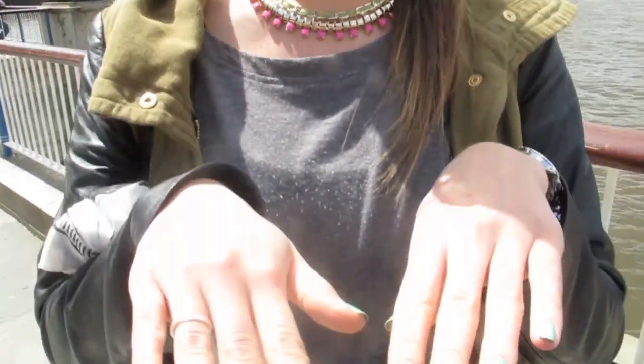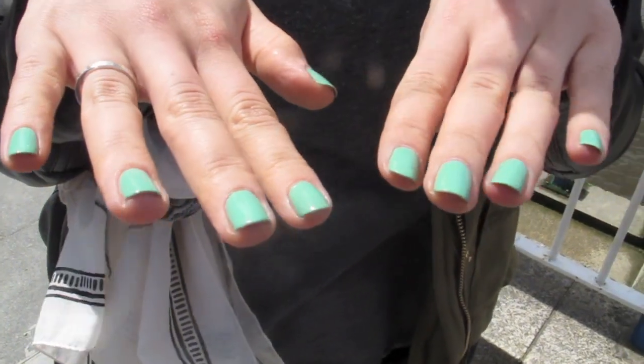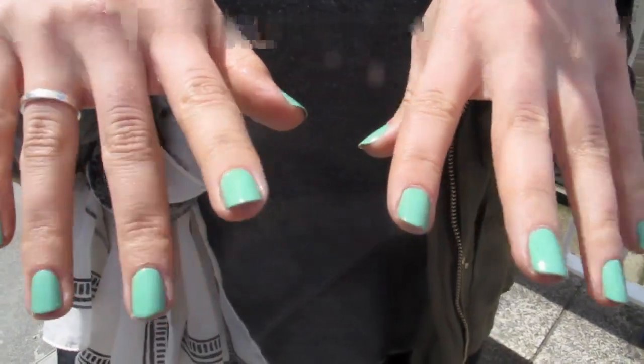And on my nails, I've got Topshop's Gone Fishing, which is a really nice green. And then my sunglasses are Ray-Bans. And that's pretty much it. So yeah, I hope you liked it. Let me know if you want me to do more outfit of the days and see you in my next video. Thanks.